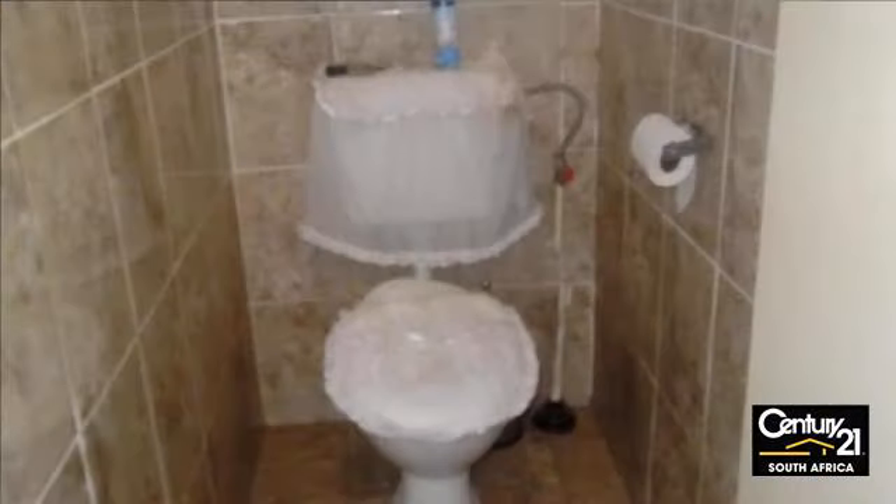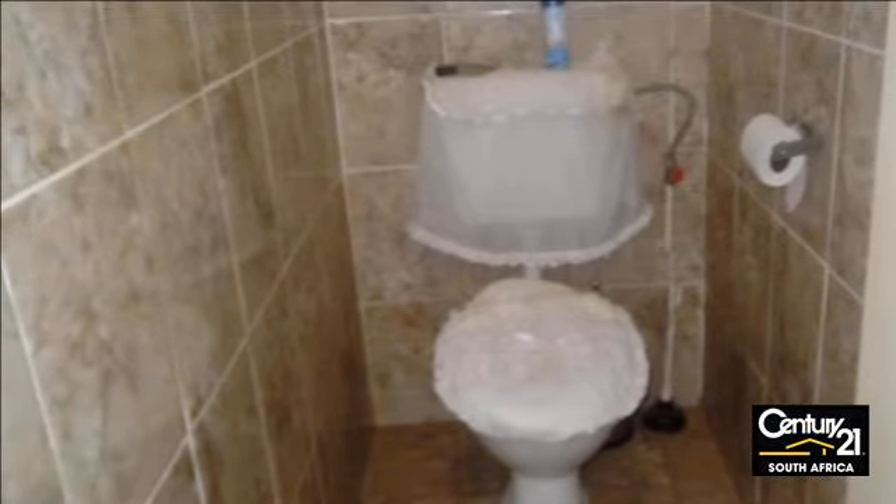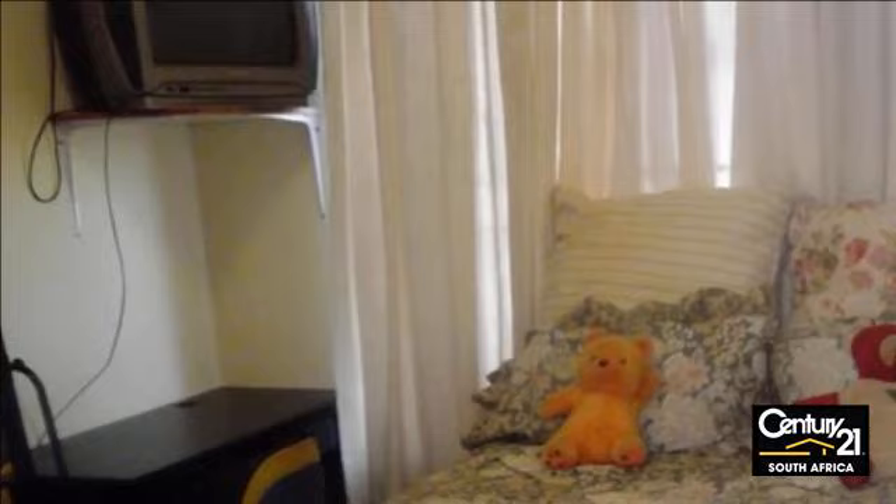Phone today. For more information on this property or to arrange a viewing, please contact us.